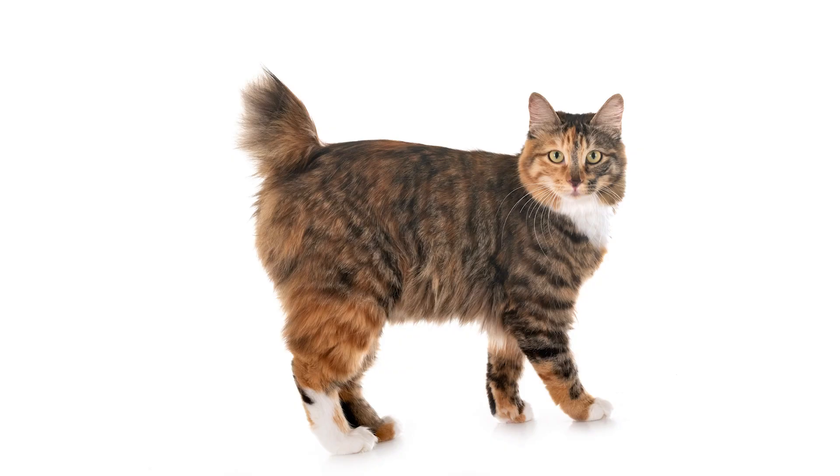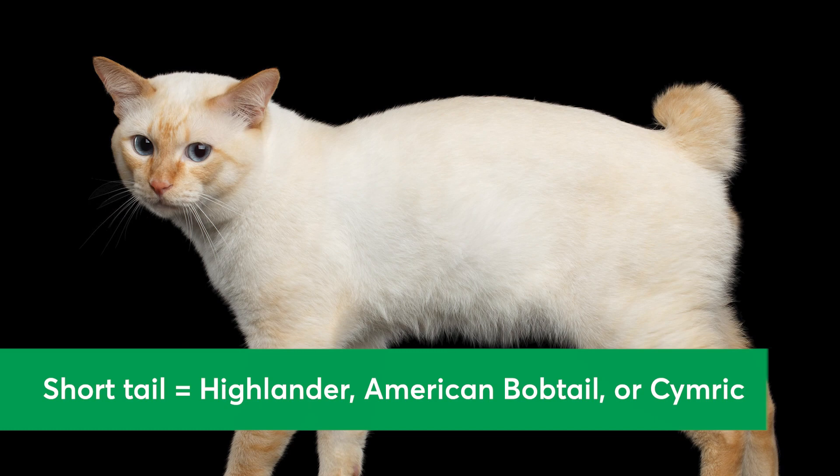5. Tail Length. Does your cat have a short or bobtail? If so, they might be part Highlander, American Bobtail, or Simric.